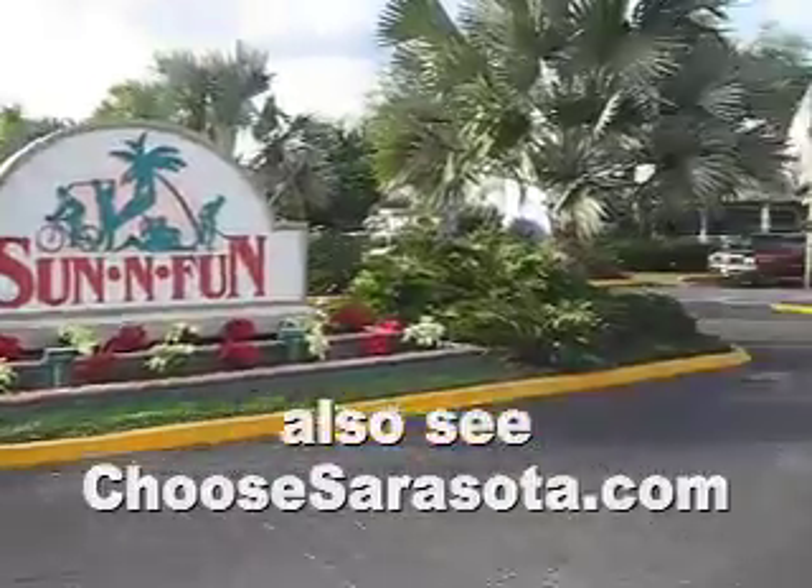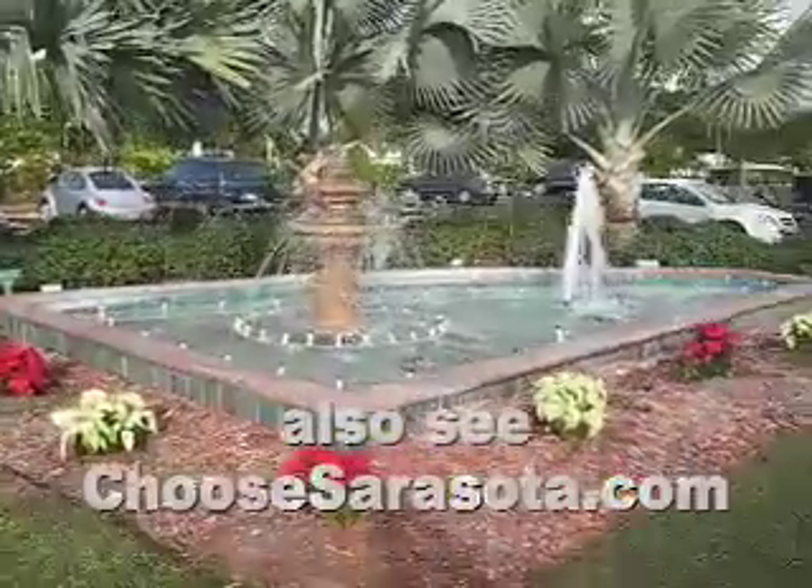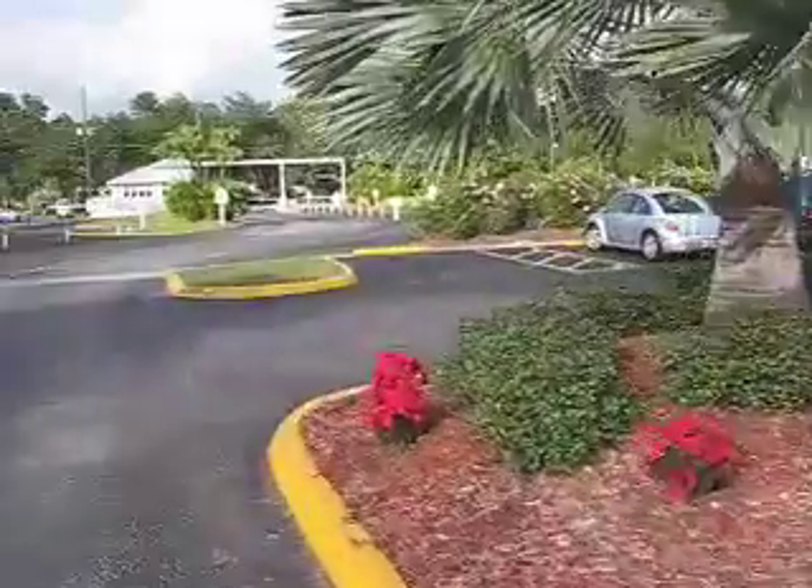This is the entrance to the beautiful Sun and Fun Resort. You can see there are fountains on either side of the entrance, and from here on it's just a paradise.